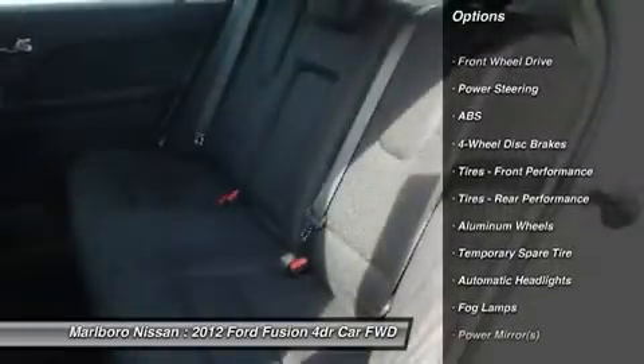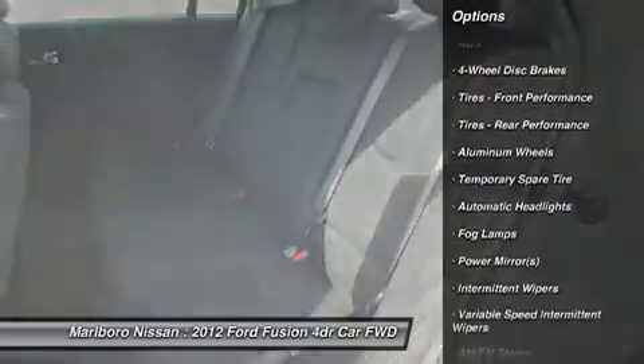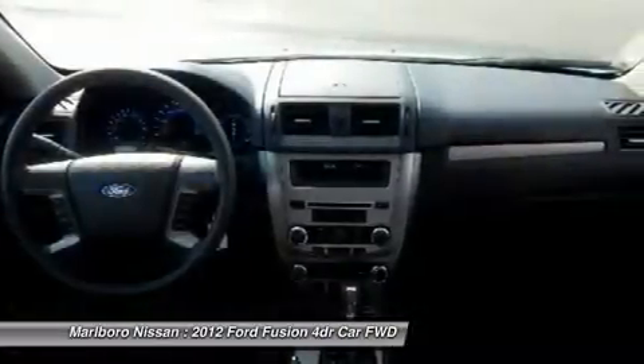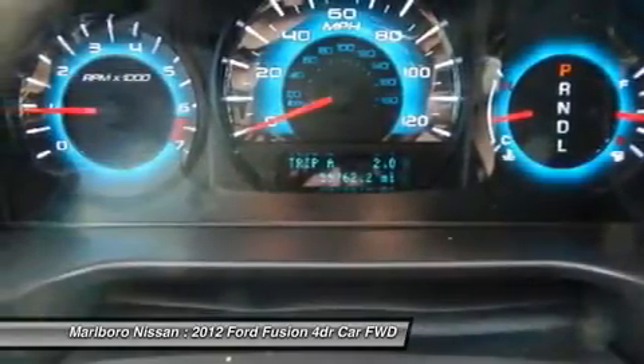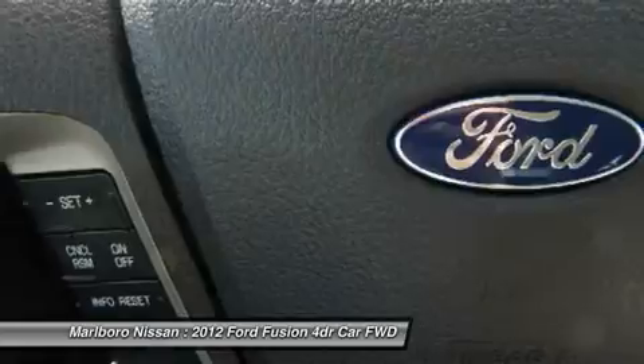Keyless entry, steering wheel audio controls, traction control, stability control, anti-lock braking system, power steering, adjustable steering wheel, driver airbag, aluminum wheels, cruise control.